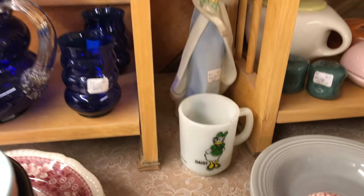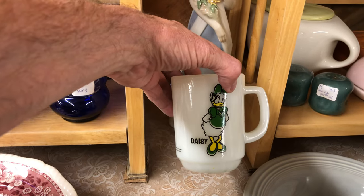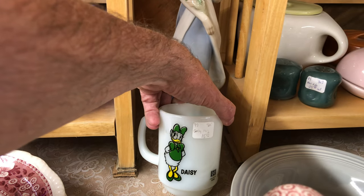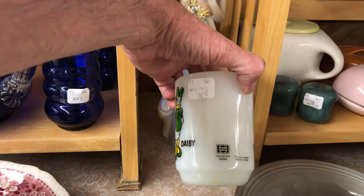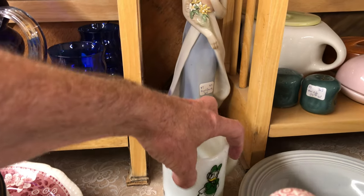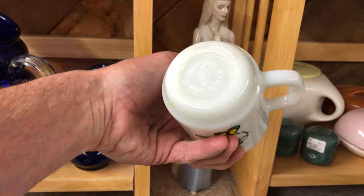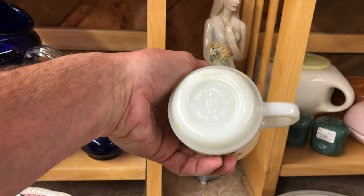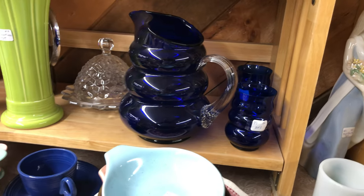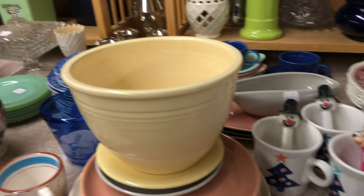There's Daisy — Daffy's girlfriend, looking a little coy. Only $15. It's a Pepsi Cola from the Pepsi Collector Series — very nice. It has an Anchor Hocking mark on the bottom.